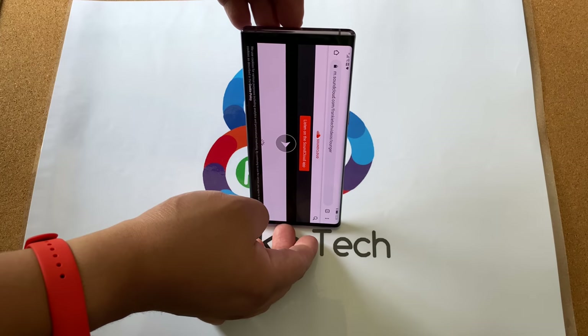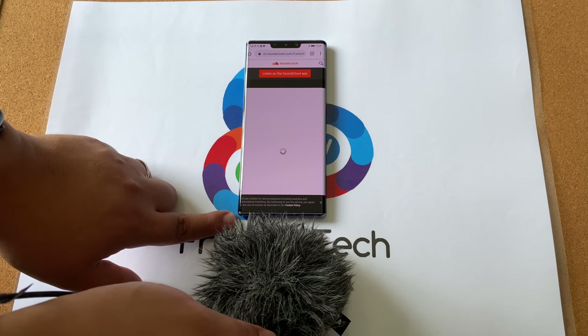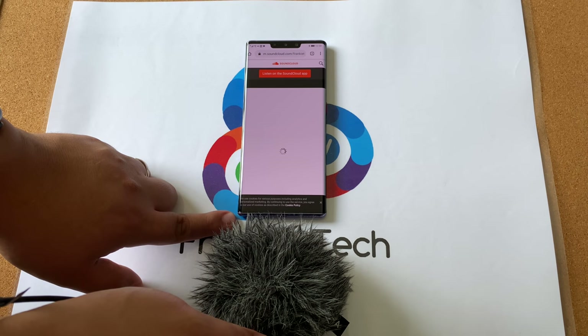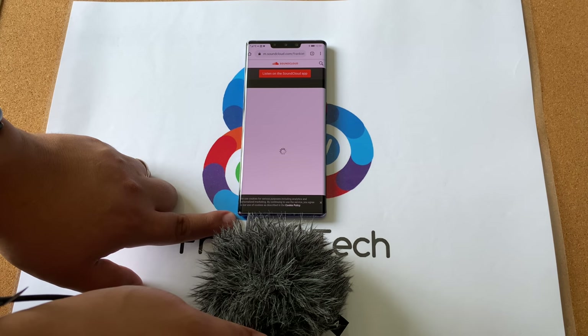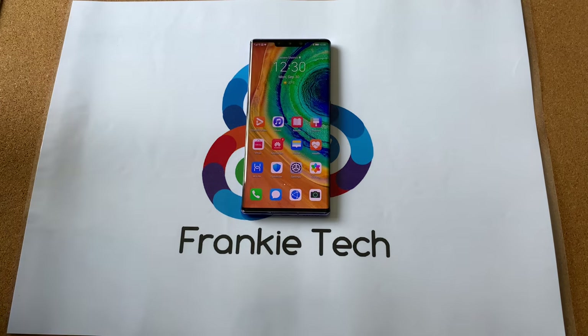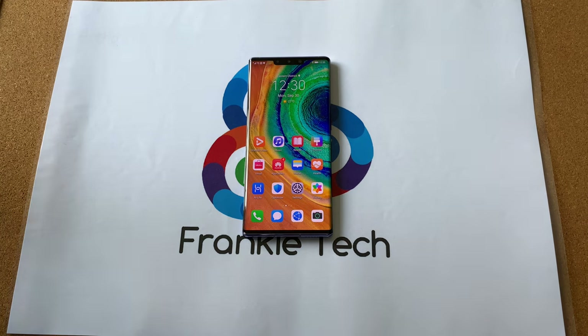Let's have a quick listen to music on this Mate 30 Pro. Audio quality on the Mate 30 Pro is solid and there are dual firing speakers on this phone. It isn't the loudest speaker set I've heard, but I still think for your needs this will do a great job. The sounds are very clear, precise, and separated — so that is a welcome sight here on the Mate 30 Pro.